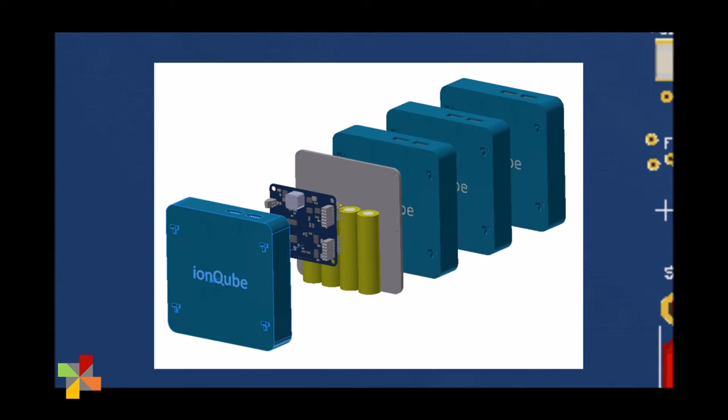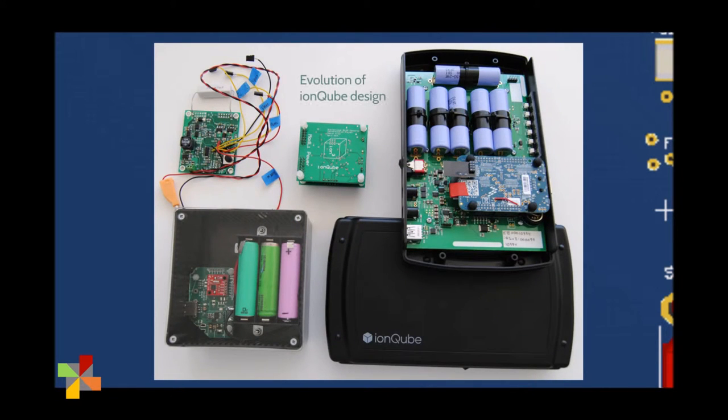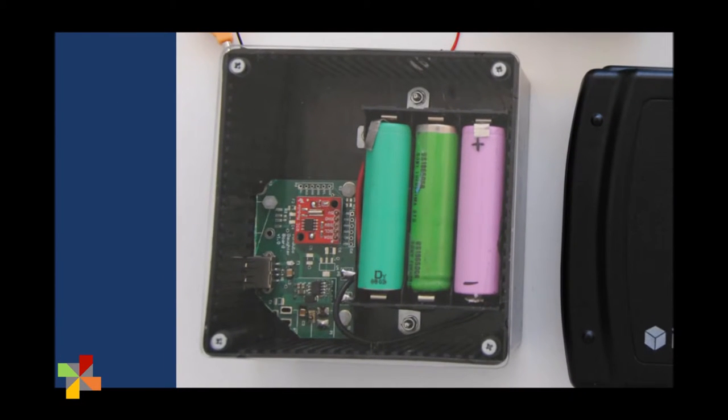With IonCube's design, if you need more power, you can stack multiple cubes together to meet your needs. Our modular design means that we can combine lithium-ion batteries of all types, meaning we can take previously discarded batteries and reuse them — exactly what we did to test the idea, using three different cells from three different discarded laptops.